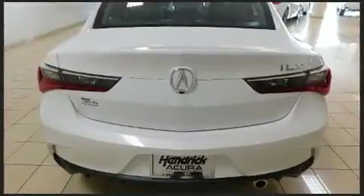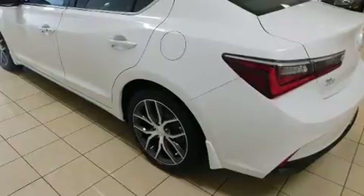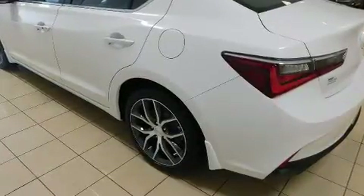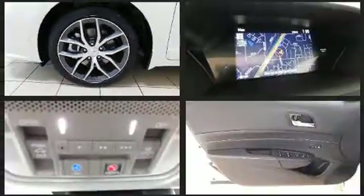Acura infused the interior with top-shelf amenities, such as a built-in garage door transmitter, a power seat, a trip computer, heated door mirrors, blind spot sensor, and leather upholstery.